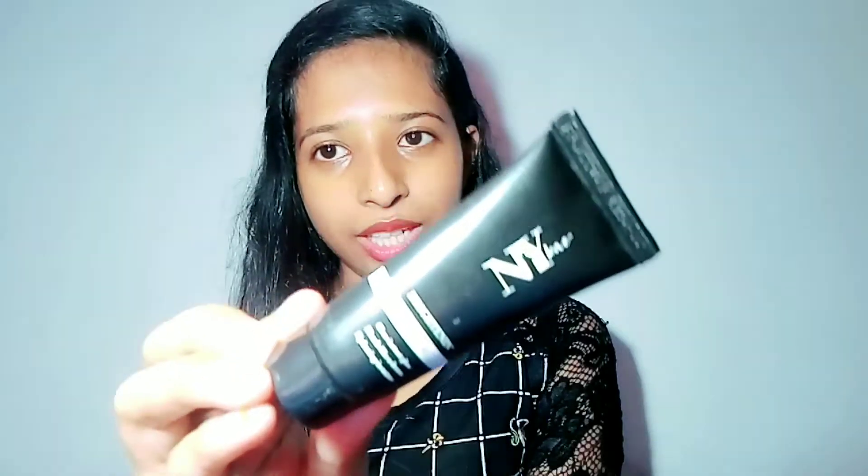First of all, I will use a primer. Primer helps your skin by minimizing open pores and blurring out the skin, so your makeup looks flawless. I am using the NYX primer.